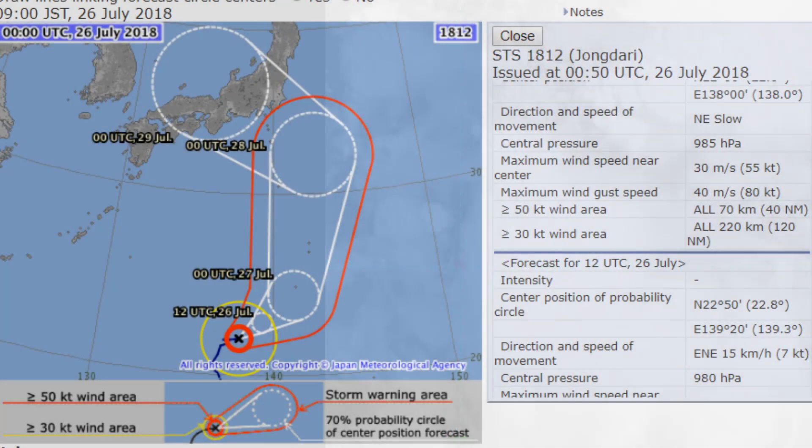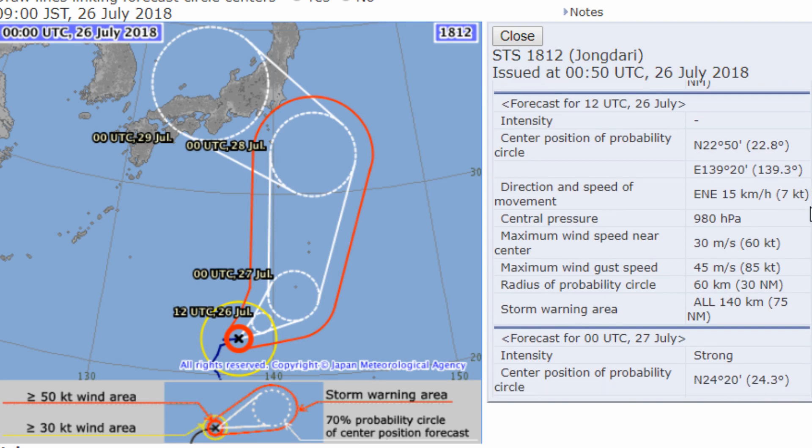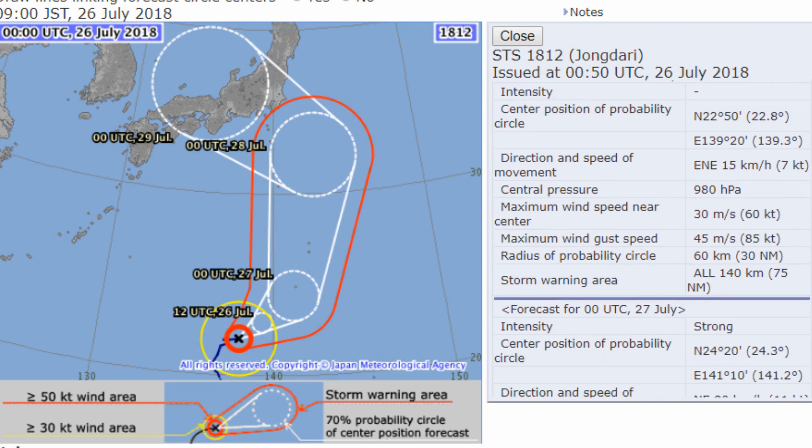Here's the Japanese Meteorological Agency's current position. They have central pressure at 985 millibars, and it is forecast to intensify.